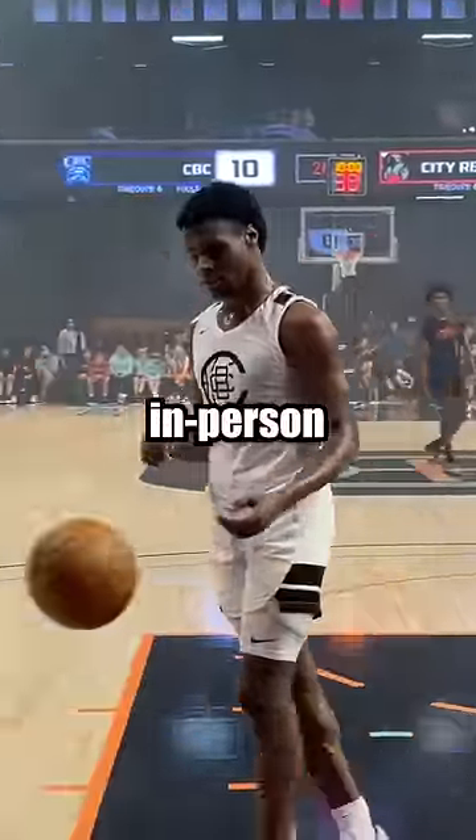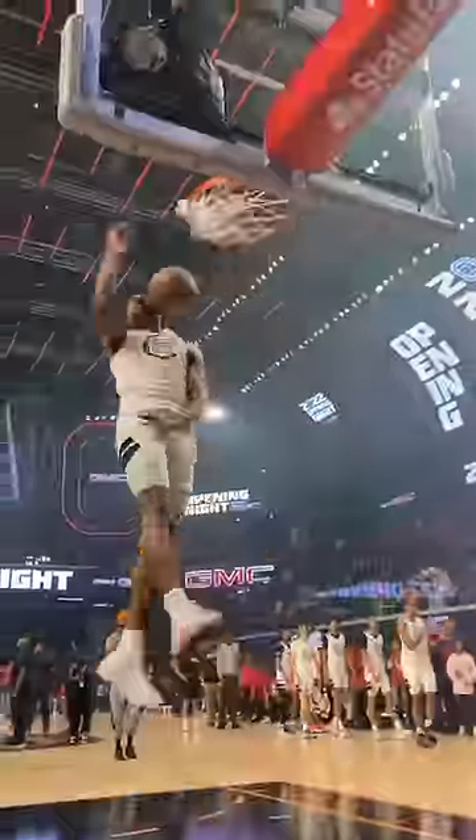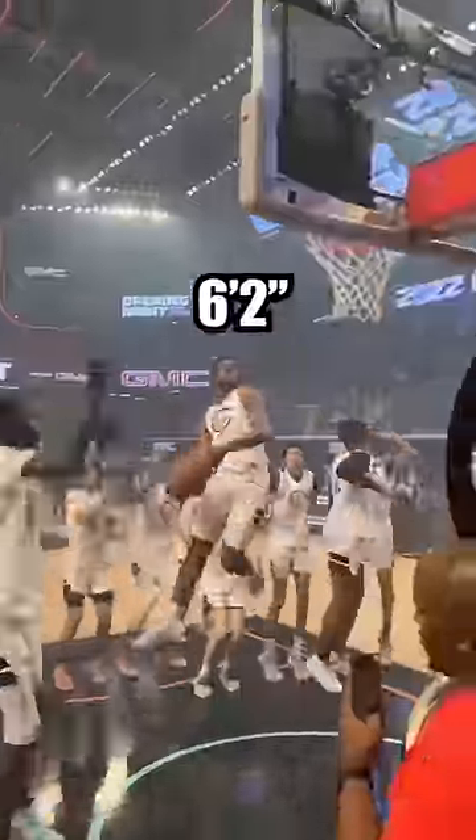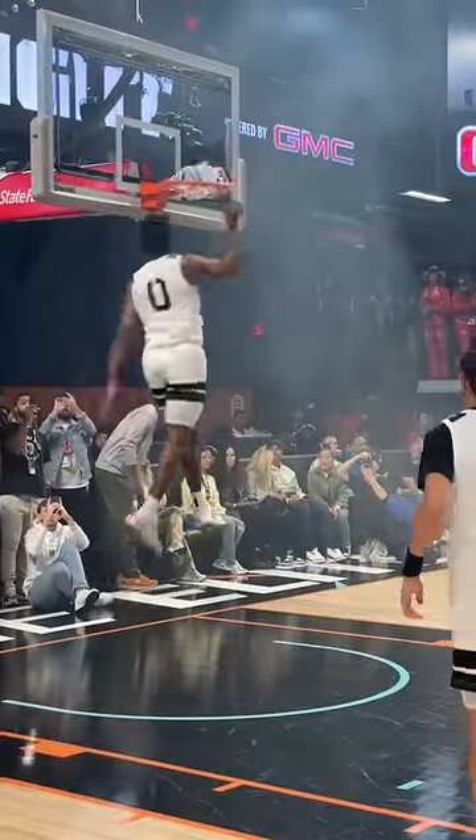I got to see Bronny play in person, and his NBA comp may surprise you. Bronny is obviously an elite athlete with super bounce. Standing at 6'2 and getting his head near the rim, you know his vert is at least in the low 40s.